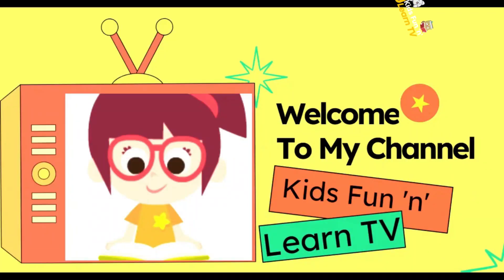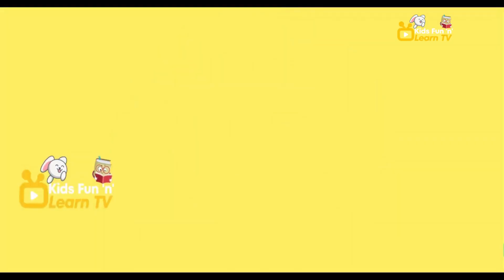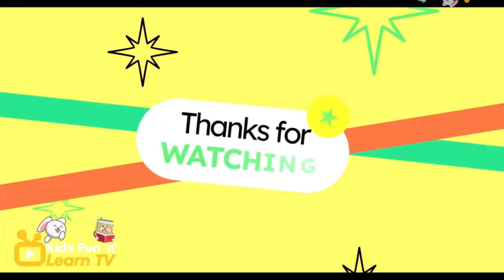Hey there, welcome to our amazing channel, Kids Fun and Learn TV. Make sure you hit that subscribe button so you never miss out on any of our fantastic videos.